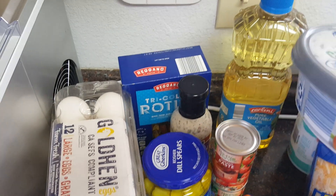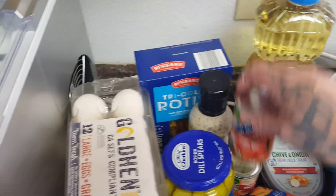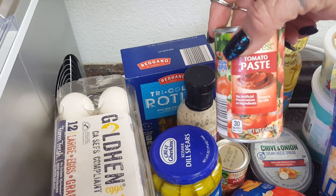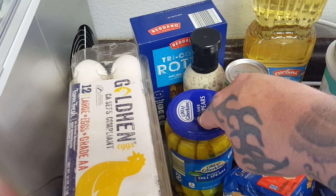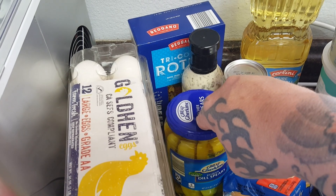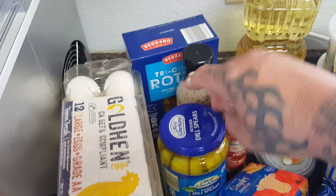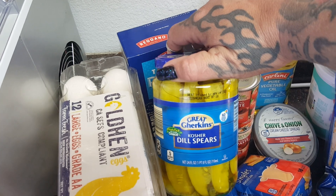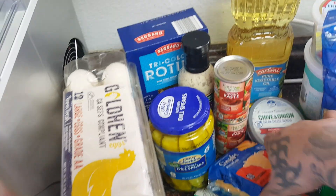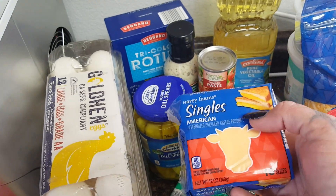Moving along — I picked up some Happy Farms chive and onion cream cheese for $1.49. We like to use these for wraps, and I did pick up a bag of bagels for that. Two cans of tomato paste for a recipe at 39 cents each. I also grabbed the kosher pickle spears by Great Gherkins — that's Aldi's brand — for $1.35, and Aldi's version of Kraft Singles for the kids' grilled cheese.